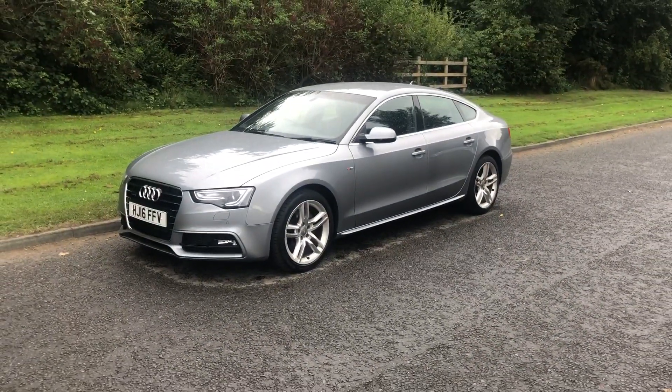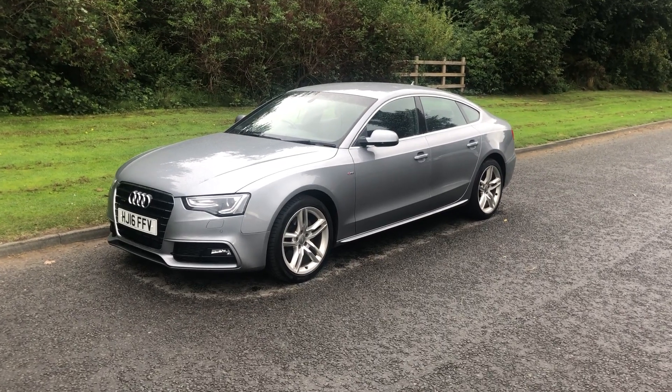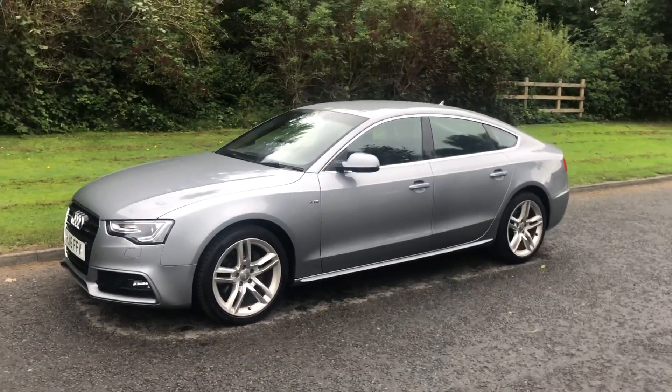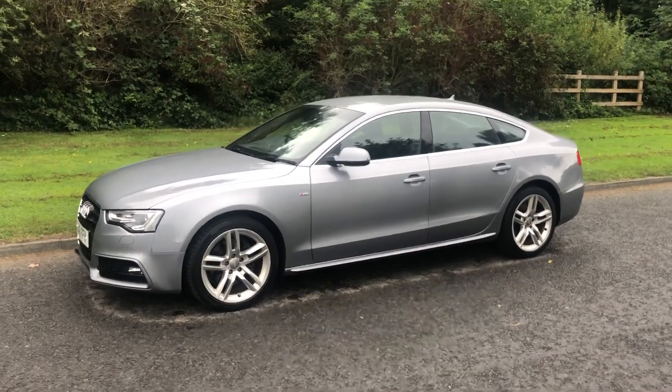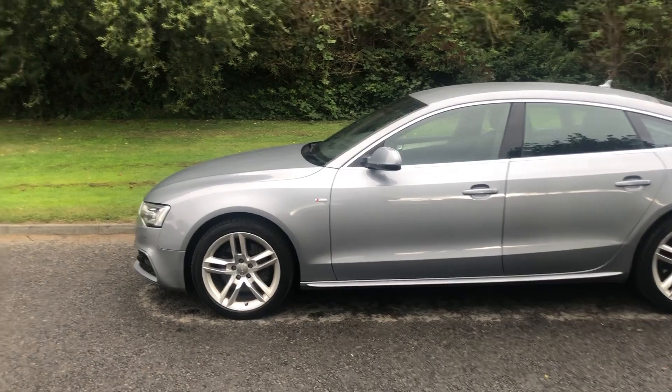Hi there, it's Adam at Fordingtons in Hexham, and today I'm showing you around this 2016 Audi A5 2.0 TFSI S Line Sportback S-Tronic Quattro.